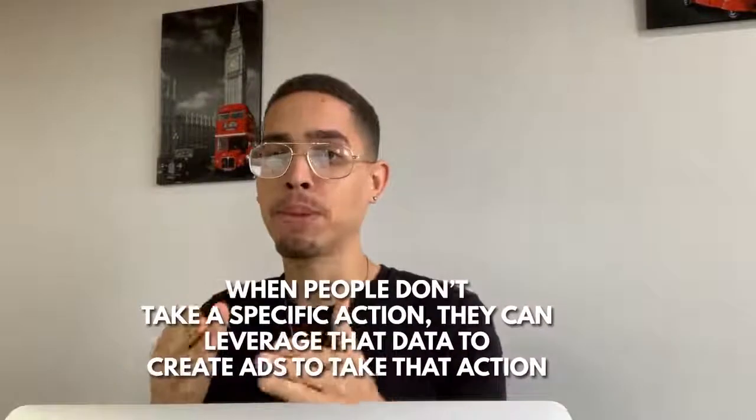Why is it important for a business to set up this pixel? When people don't take a specific action, they can leverage that data to create specific ads on Facebook to get people to take that action. For example, if you visited a website and then went on Facebook and felt like they were following you around — I remember when I was trying to buy a car, I went on Car Gurus, then got hit with Car Gurus ads on Facebook. The way they do this is with the Facebook pixel — a small snippet of code that allows you to retarget.